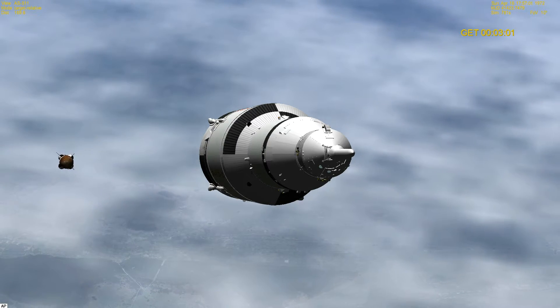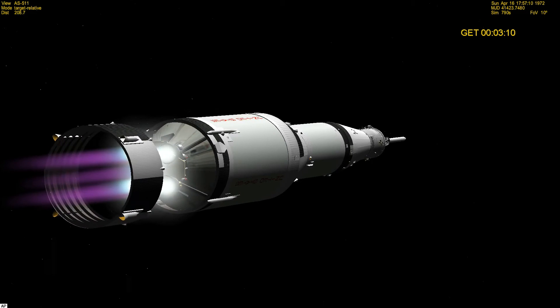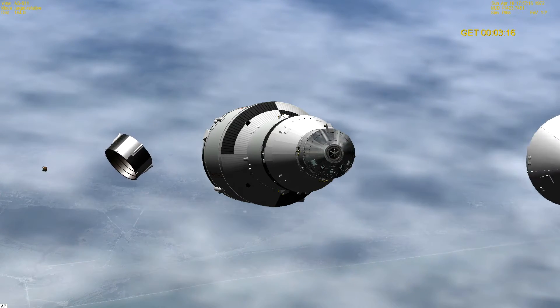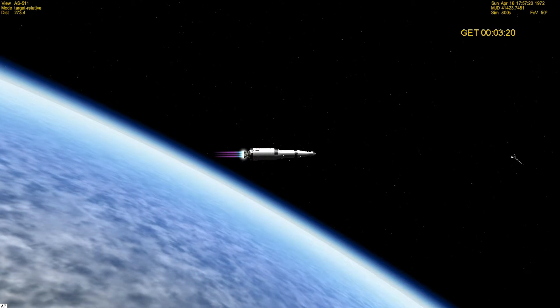Go on all five engines on the S2. We confirm your skirt's up. You're MOTU now.